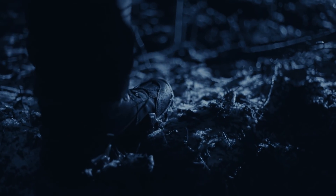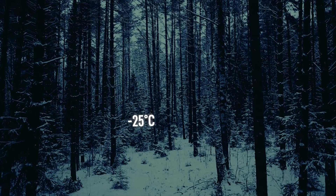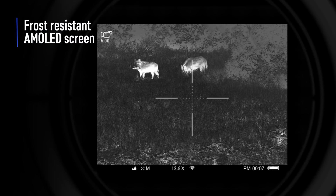Whether the environment is freezing cold or blistering hot, the image retains its contrast and vivid colors without loss of frame rate.